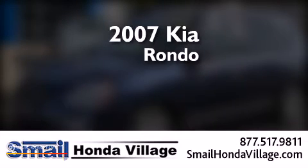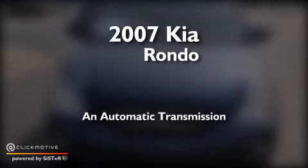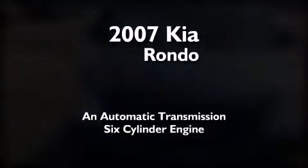This is a 2007 Kia Rondo. This compact has an automatic transmission and a six-cylinder engine.